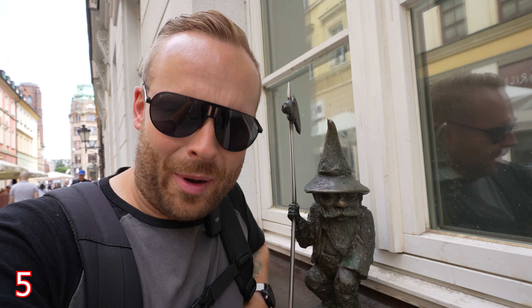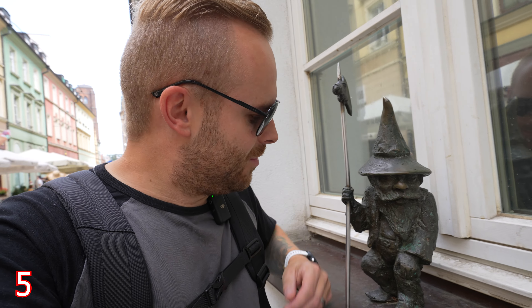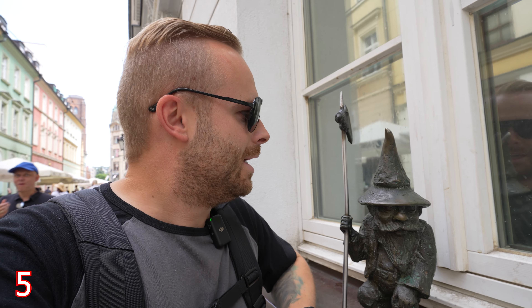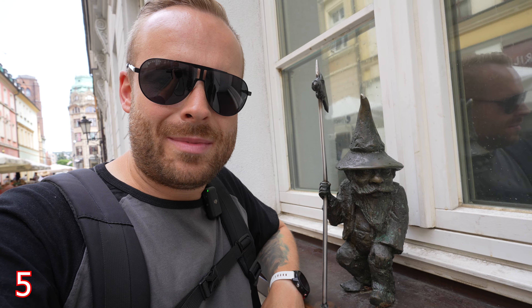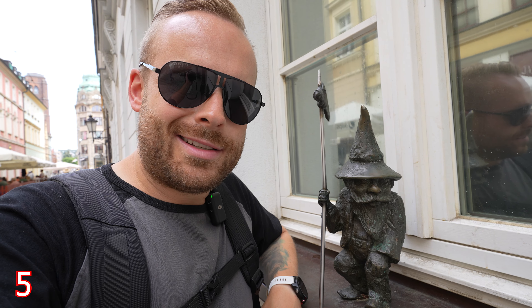Some of the dwarfs' occupations are quite obvious. This one has just got himself a pole axe, so I'm not sure what he is. Maybe he's a peasant, maybe he's a soldier protecting his city from invaders. Who knows?